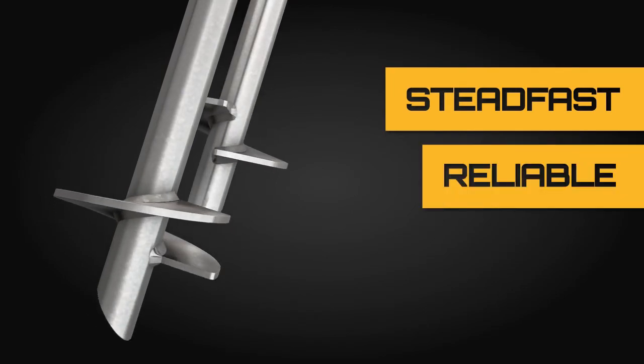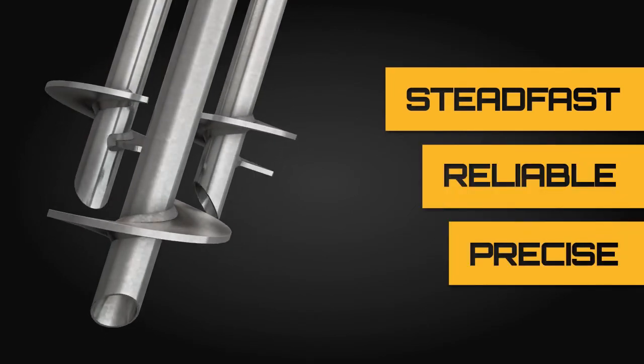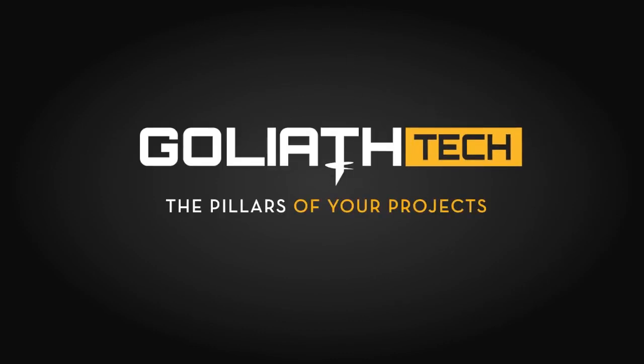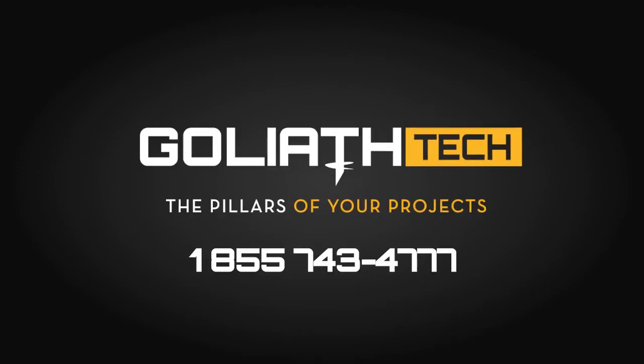Steadfast. Reliable. Precise. We are Goliath Tech, the pillars of your projects. One number: 1-855-743-4777.